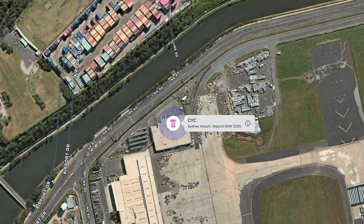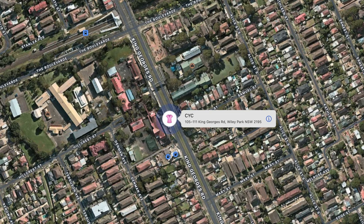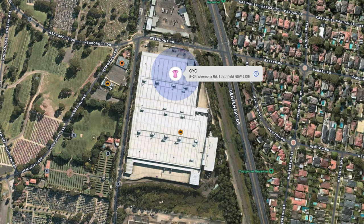I couldn't believe it — I thought it would take a bit longer but it went overnight. Surprise surprise, it ended up in the Qantas Freight Center at Sydney Airport, and the next time I saw it was on King George's Road on the way to the Stressfield mail sorting center.